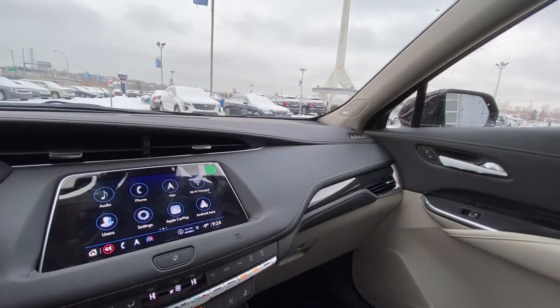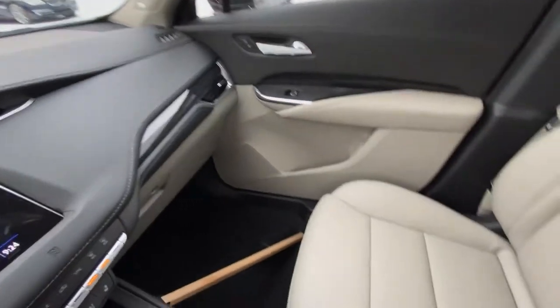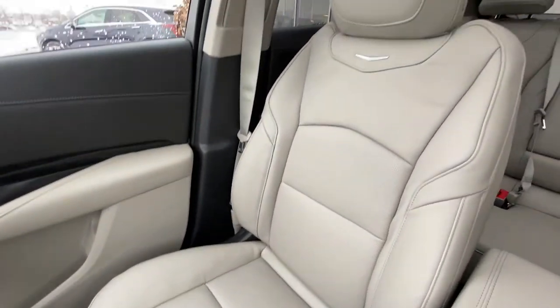The vehicle has a two-tone interior with black on top and light gray on the bottom, a locking glove box, Bose audio equipment throughout for quality audio sound, and heated and ventilated leather seating up front.